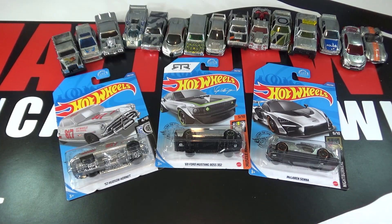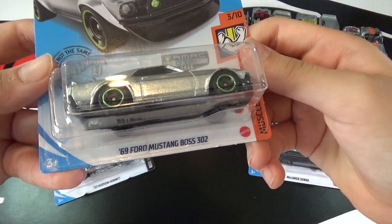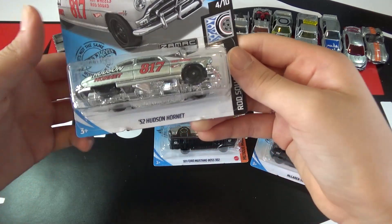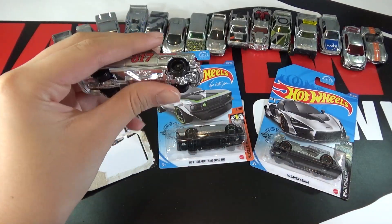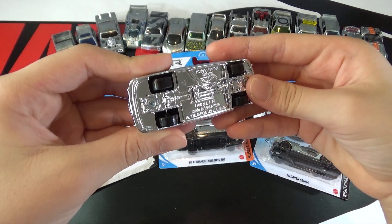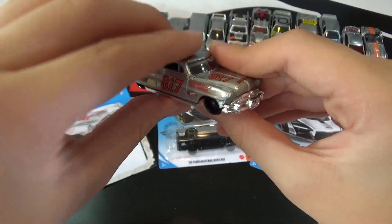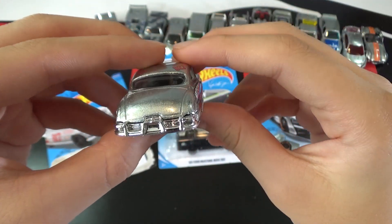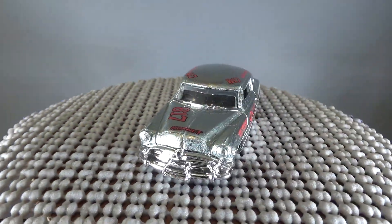The cars in the set are the 52 Hudson Hornet, the 69 Ford Mustang Boss 302, and the McLaren Senna. So the first car is the 52 Hudson Hornet. Of course it's ZAMAC, it has a fully chrome base, number 817, Hot Wheels Rod Squad, Hudson Hornet. This looks pretty cool in ZAMAC — I like how they made it ZAMAC with red, I think it goes pretty well. Phil Riehlman designed this car and we saw it as a Super in 2016.